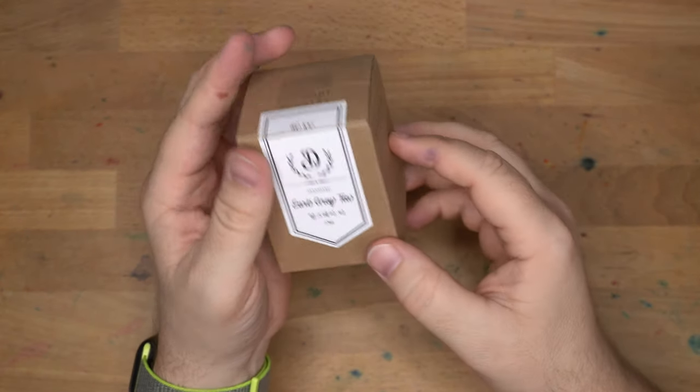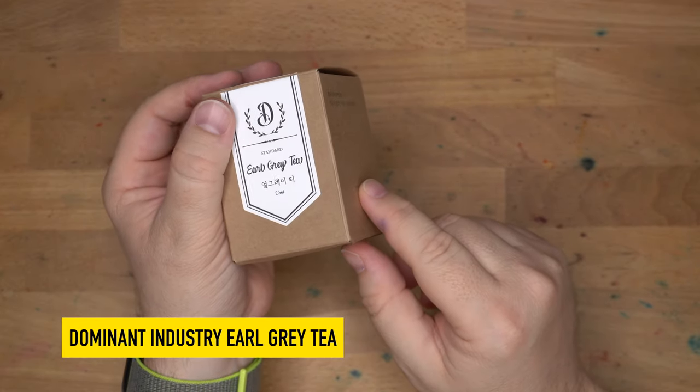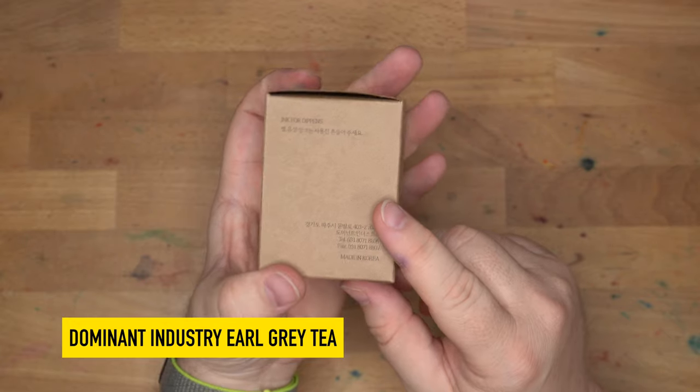Hello, folks. Welcome to InkDependence. I'm Mike. Today we're taking a look at this ink. This is Dominant Industry number 109, Earl Grey Tea, which is one of their standard inks.